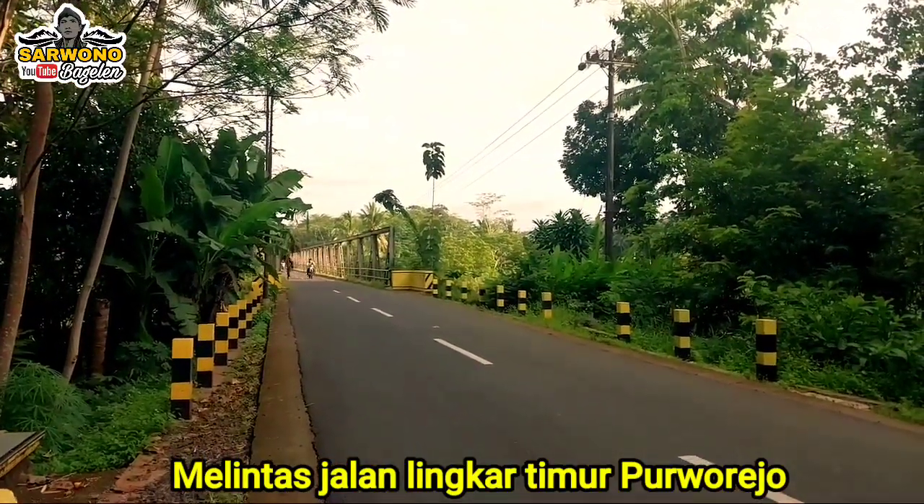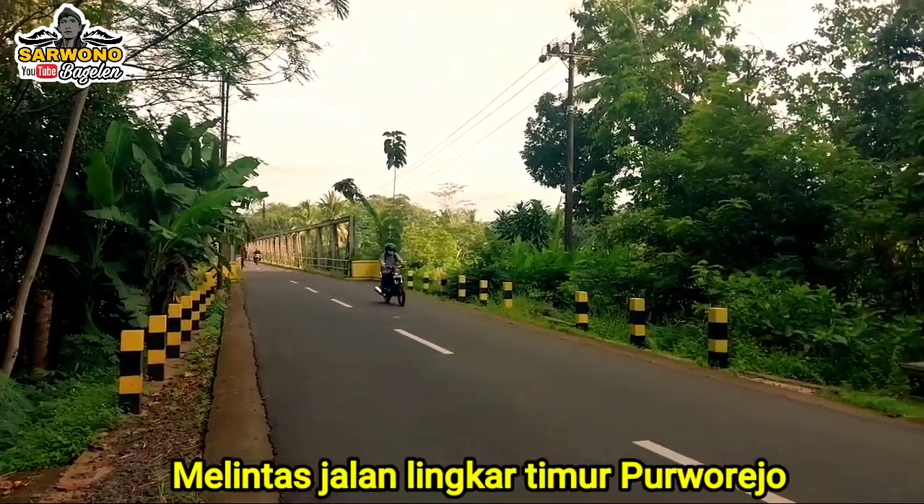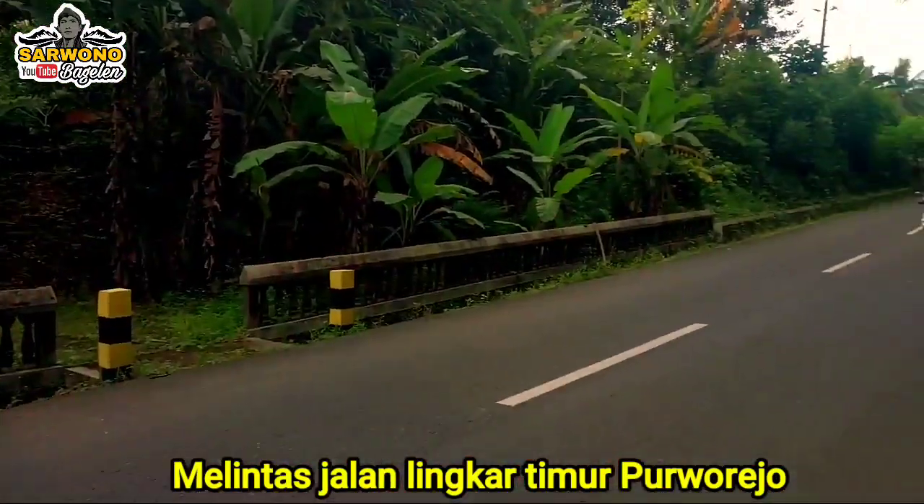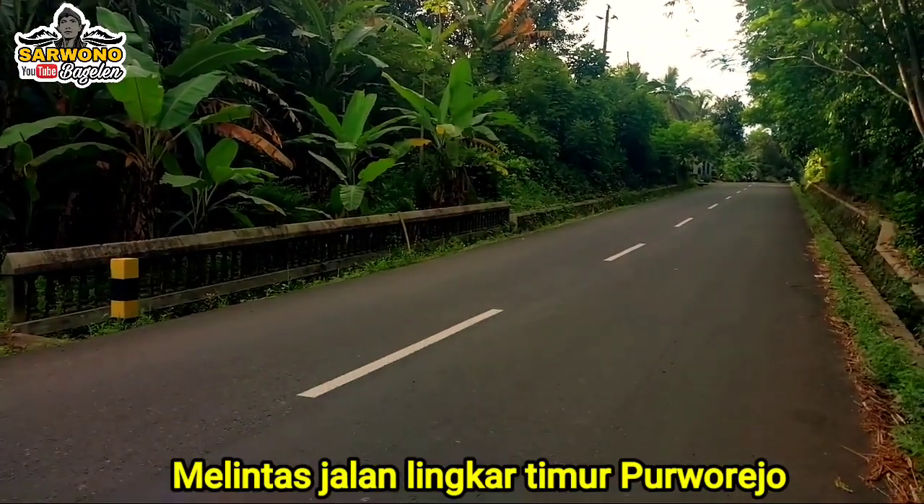Assalamualaikum warahmatullahi wabarakatuh. Kabar baik, tulur-tulur semua. Mudah-mudahan kabar tulur-tulur semua dalam keadaan sehat walafiat ya, tulur semua.